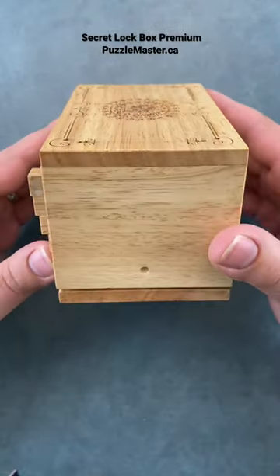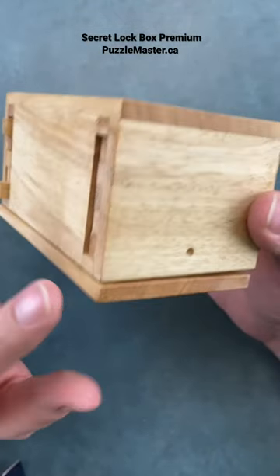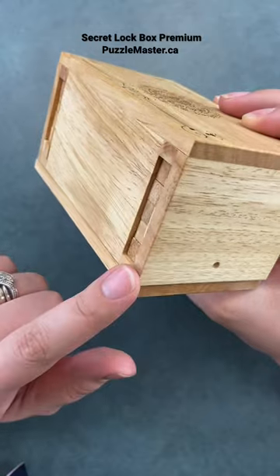I bet you cannot guess the combination to open up this puzzle box. This puzzle box has two rows of pegs that go through the box, and you have to guess the combination on both groups of these pegs to be able to open it.